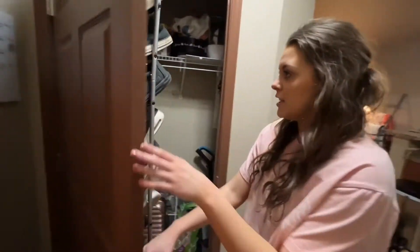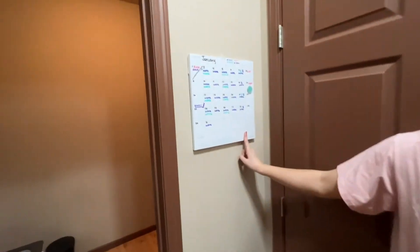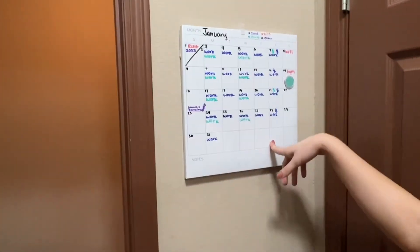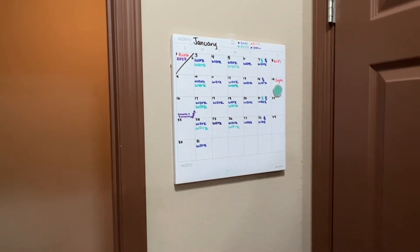Right here is where James and I keep our schedules — our bills, our work schedules, and things that come up throughout the day. I like to stay organized.